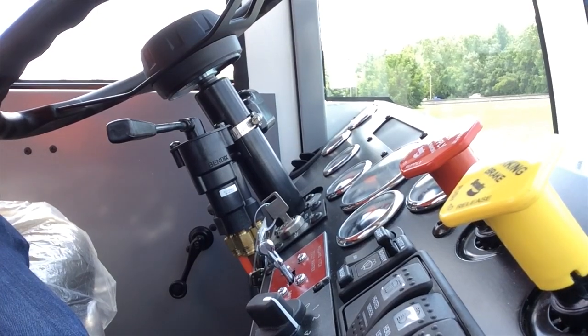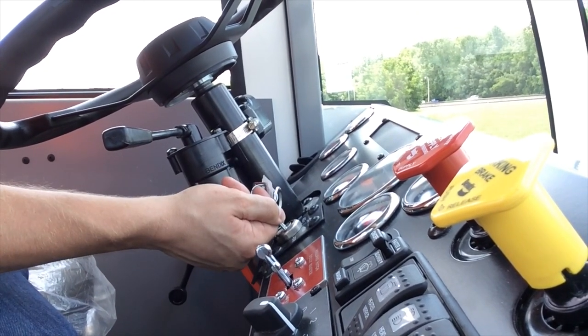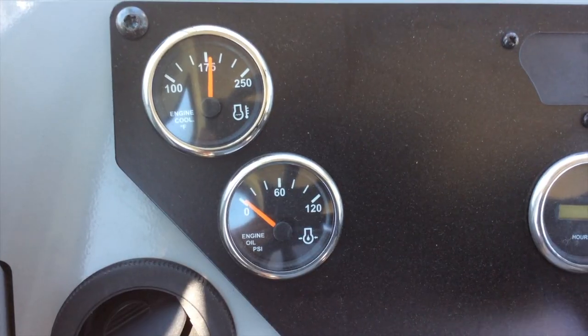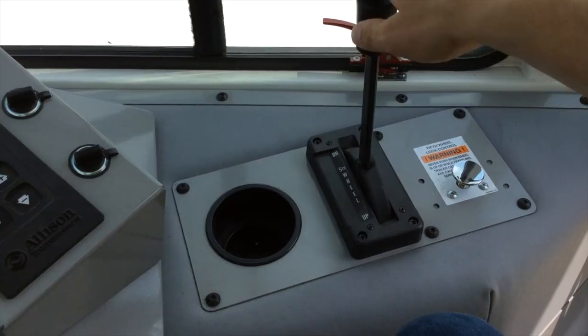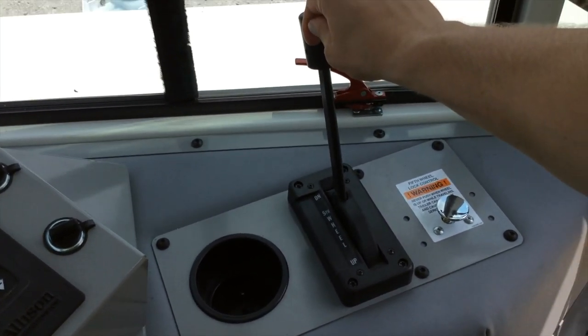When you start the truck, pay attention to the wait-to-start light. It will disappear once the gauges do their initial sweep and it's safe to start the truck. After you've started the truck, the air pressure will build in the tanks — keep an eye on the engine oil pressure to make sure that system is building pressure as well. Once the engine is running, you'll be able to use the boom controls. Feel free to use the engine throttle to provide more power to the hydraulic pump if needed.